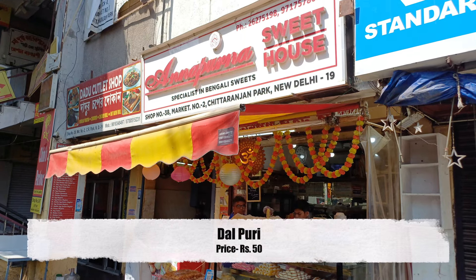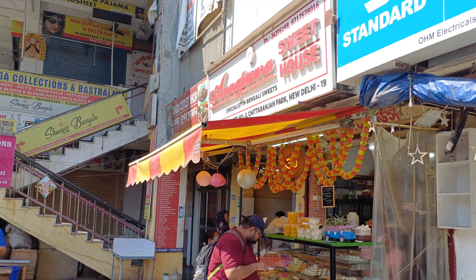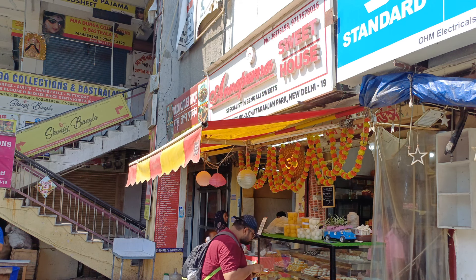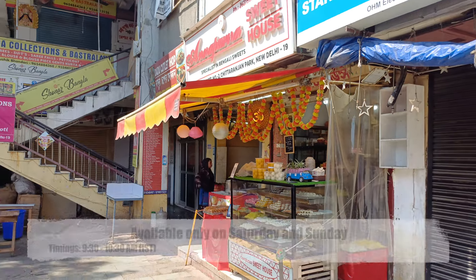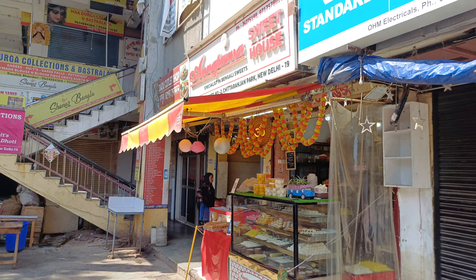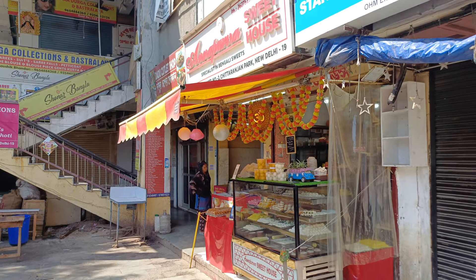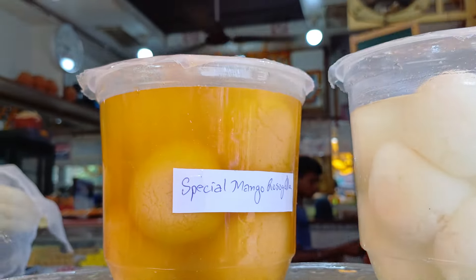I paid 50 rupees for this meal. This is a breakfast meal only available on Saturday and Sunday from 9 AM till 10:30 AM IST. I would recommend you visit before 10:30 AM because they are really popular and many customers do visit.